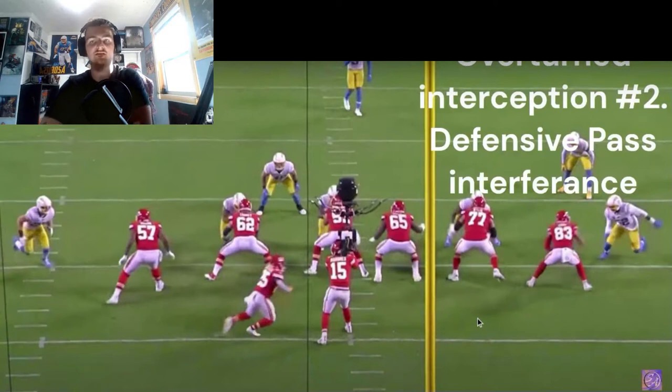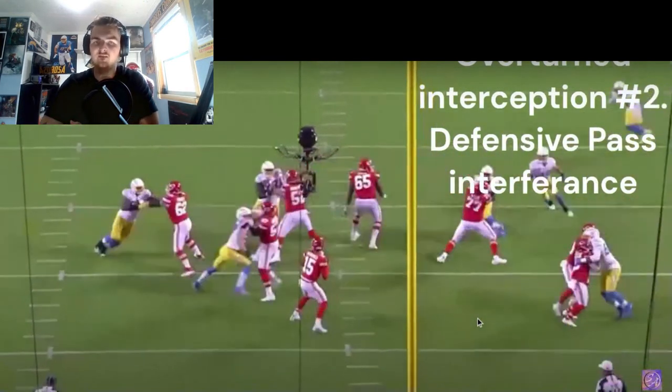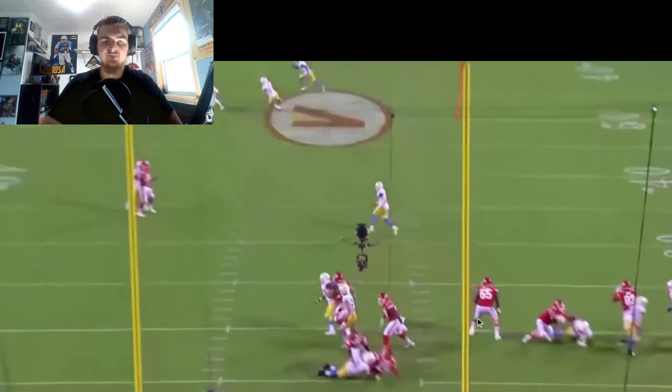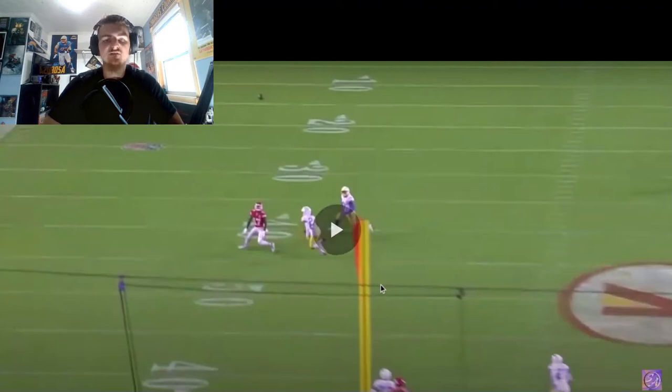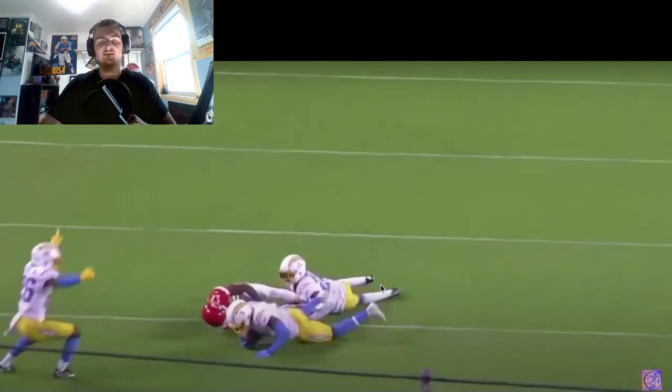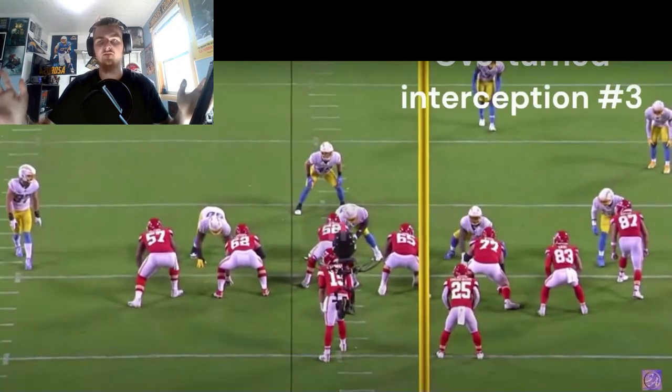This is overturned interception number two — defensive pass interference was the call. Watching it, it's pretty obvious. We have Nas Adderley and Derwin James — Derwin makes the interception. But watch Nas Adderley: he doesn't turn and look at the ball at all. That's a clear defensive pass interference, no question about it.